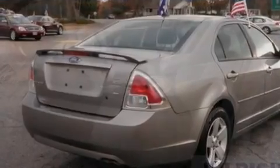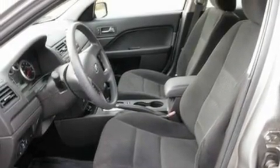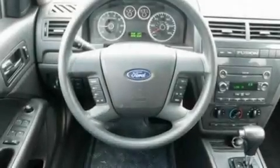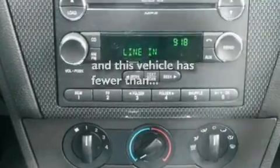Its top features include cruise control, a rear window defroster, an illuminated entry system, a six-speaker audio system, leather interior trim, a double wishbone independent front suspension, aluminum wheels, a low-tire pressure indicator, a CD player, and this vehicle has fewer than 34,000 miles on the odometer.